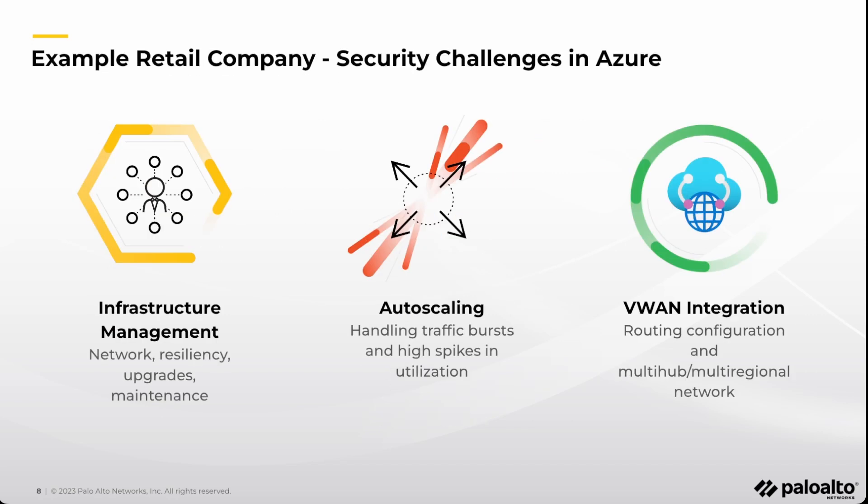There are a few challenges with the current approach. Running an NVA-based security solution requires managing the VMs and the HA infrastructure. The cloud team has to monitor the firewall and make sure it's operational, manage its software upgrades and maintenance. Lack of built-in auto-scaling with the need to forecast bursts in traffic requires running larger and more expensive instance types for the firewall VMs that end up being underutilized most of the time.